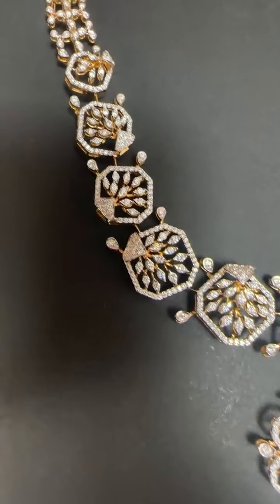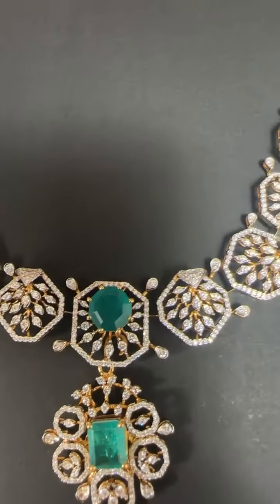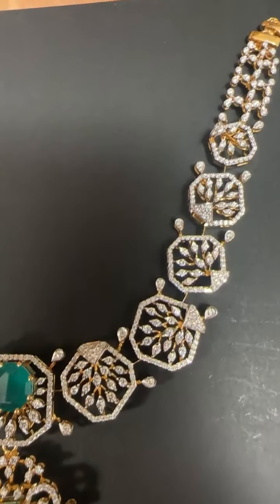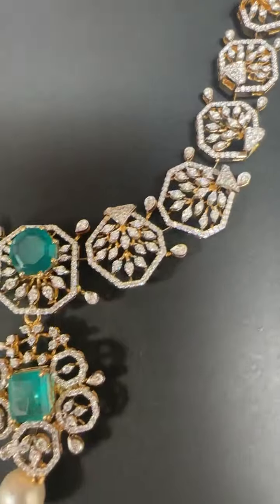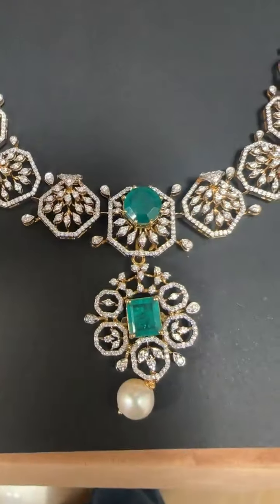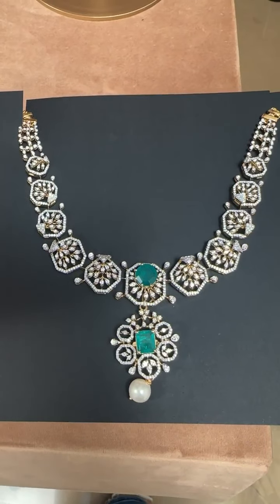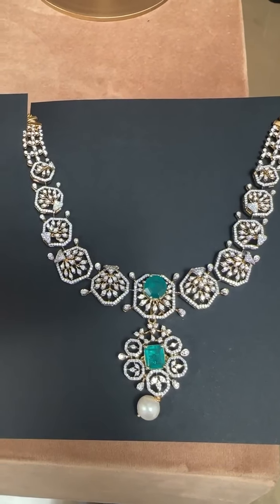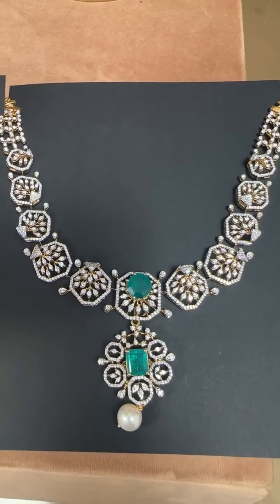All our pieces are VVS-EF quality and clarity. These are in gold polish, but any of the pieces can be made in white polish or rose gold polish, and can be changed according to the client's requirements. These are all tiny diamonds which are VVS-EF clarity and quality.